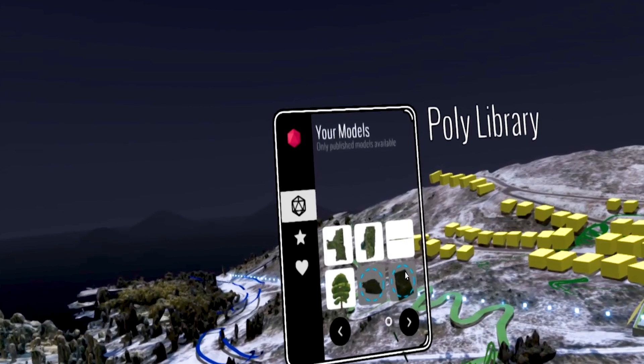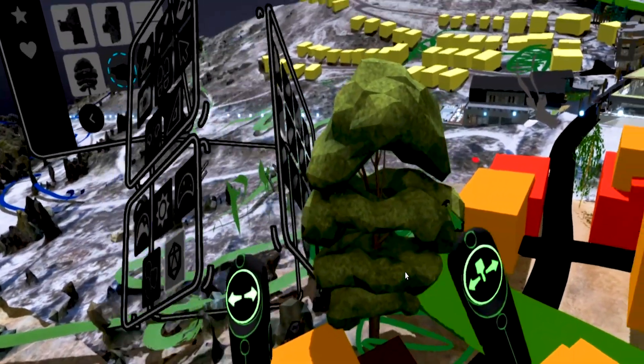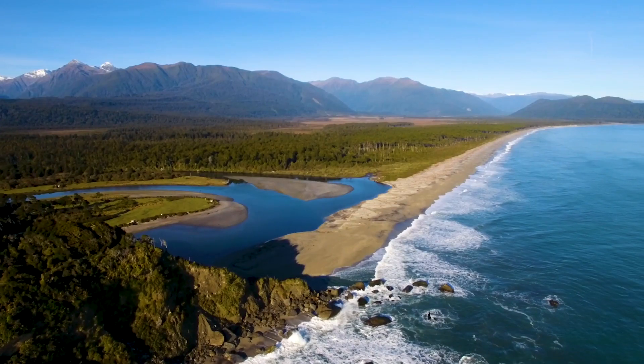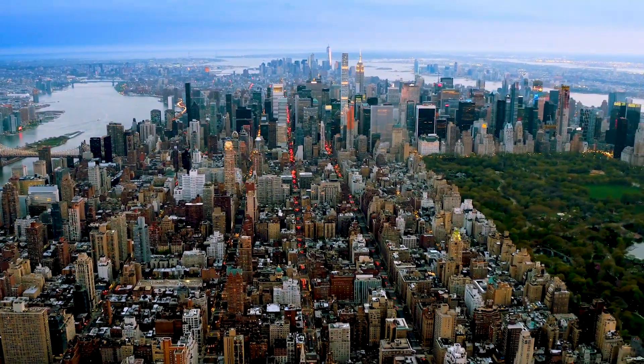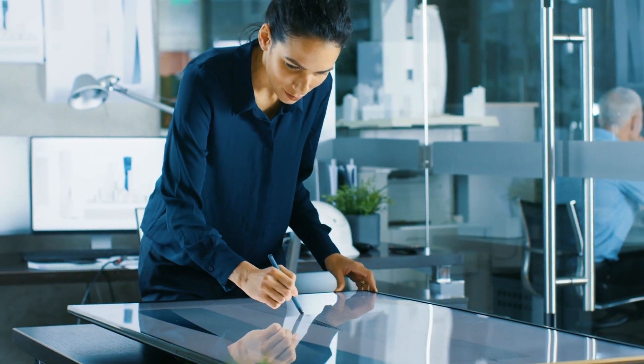The great thing about this technology is that it can be used on any project regardless of size or scale — this technology has unlimited scalability. Imagine scanning shorelines to plan new harbors, or virtually mapping cityscapes the size of Manhattan, allowing city planners to dream and design for the future of city development.